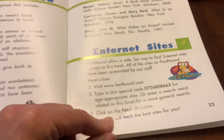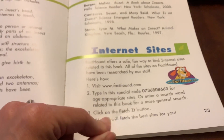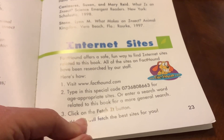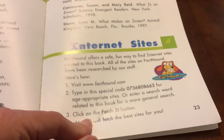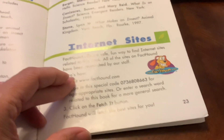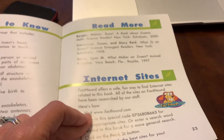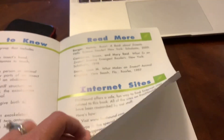There are some cool websites mentioned in this book. If you wanted to, you could go to facttown.com and type in the special code you see in the video. Check out different sites that are appropriate for preschoolers — click on the Fetch It button and Facttown will fetch the best sites for you. Facttown is a great, safe, fun website. Thanks for reading with me today. Bye-bye!